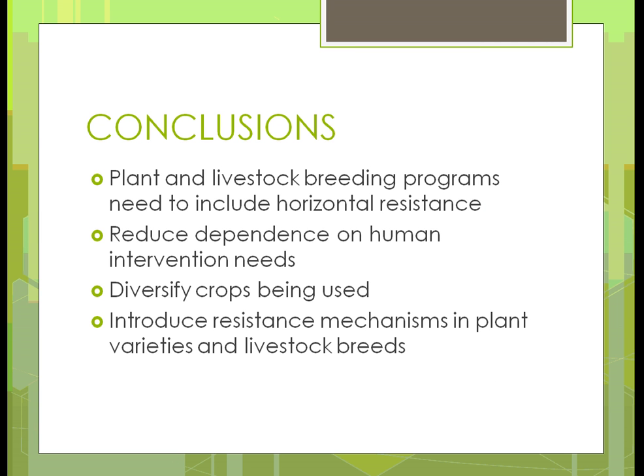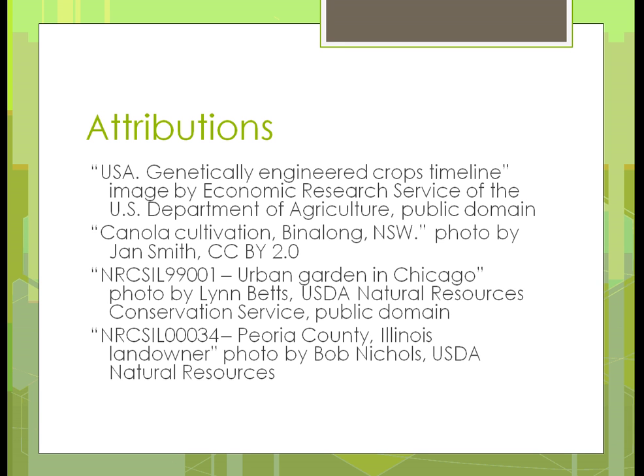In conclusion, we need to come up with plants and livestock programs that include horizontal resistance — looking at all the different qualities we have and making each of them better. We need reduced dependence on human interventions: modifying soil, applying pesticides, herbicides, and fertilizers. We need to find ways to improve our land without synthetic inputs, and introduce mechanisms in plants and livestock breeds that provide resistance without being harmful to users of those plants or animals.